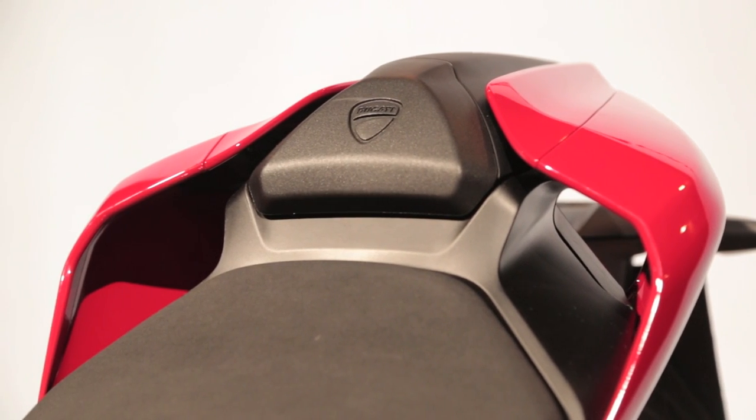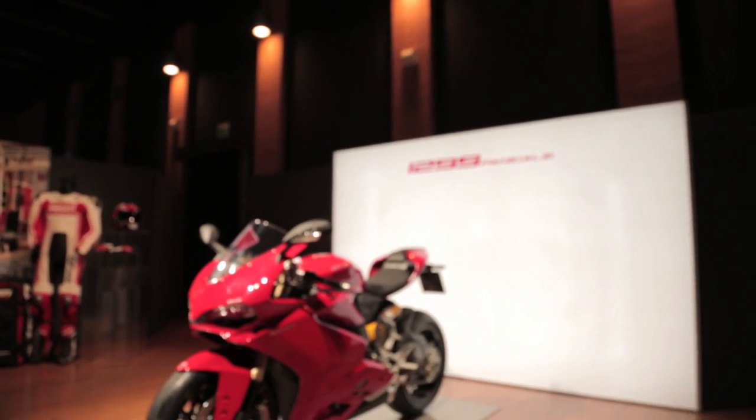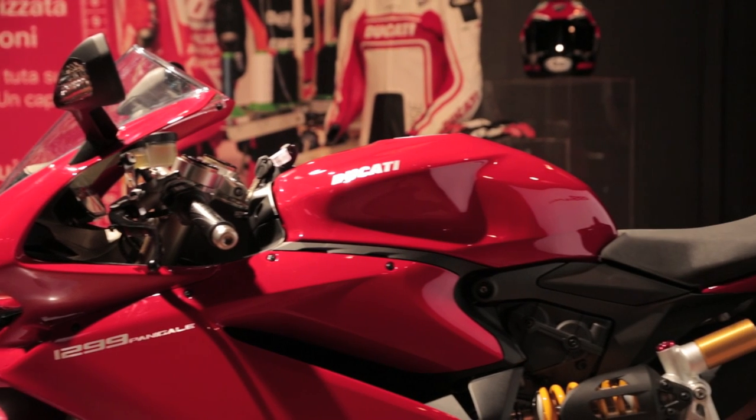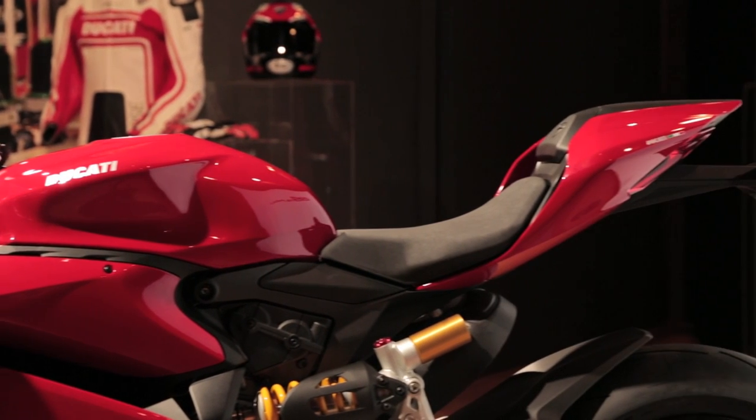A couple other highlights: we got the foot pegs off of the Superleggera, they're knurled so going to have better grip. And also the transmission — we got clutchless upshifting and downshifting now.